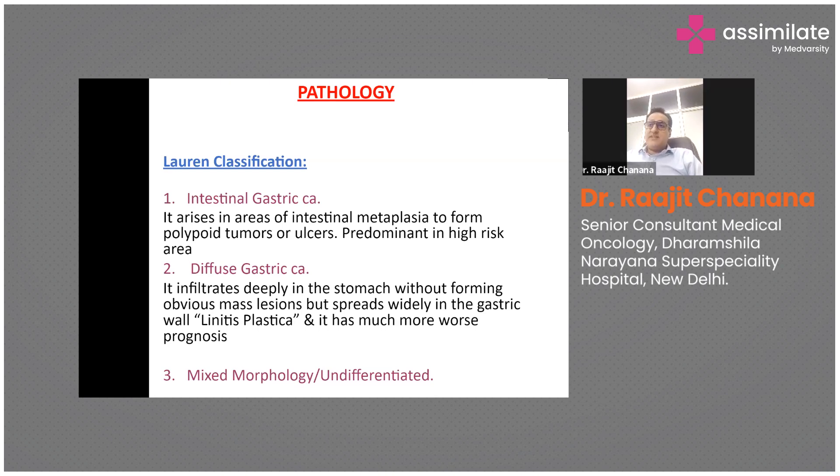Diffuse gastric cancer infiltrates deeply in the stomach without forming an obvious mass lesion but spreads widely in the gastric wall — this is called linitis plastica and is associated with a much worse prognosis. Mixed morphology has variable features of both intestinal and diffuse types. Rare types include squamous cell carcinoma or adenosquamous carcinoma.